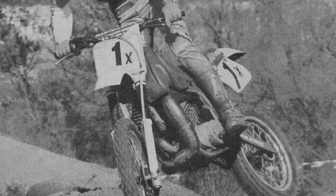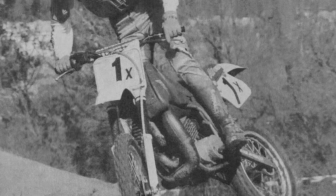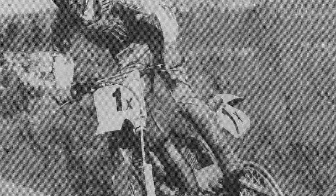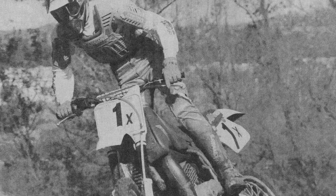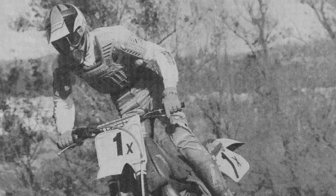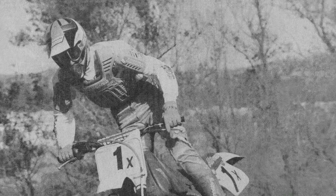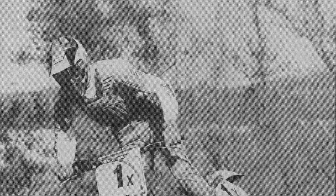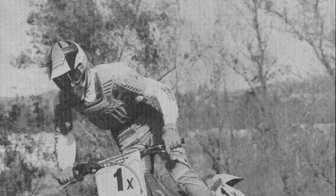Off-road, the 406 gobbled up rocks and logs, and on the track it laughed at chop coming out of turns. Up front, the White Power 4054 inverted cartridge forks were the absolute state-of-the-art in 1988 and performed flawlessly with proper setup. The same units that received poor marks on KTMs of the time garnered raves on the ATK — once again due to the individual attention each 406 received during setup.